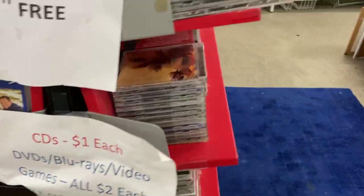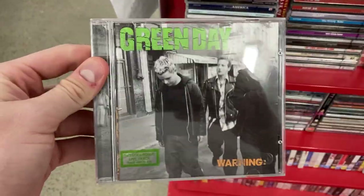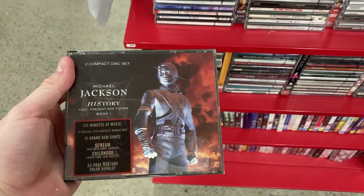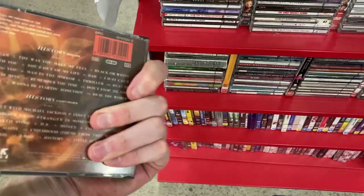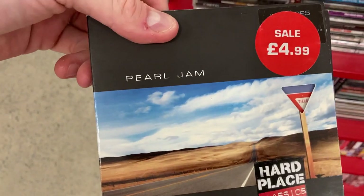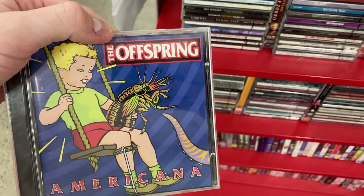CDs — $1 each for Blu-rays and CDs. I thought I'd have a pick-through here and I did come across a bit of a stack. Green Day, there was a bit of a collection there. I found this Michael Jackson as well, which I thought I'd pick up for just $1 — it was comping pretty well. And then just a few others: an Interpol CD, a Pearl Jam, a Metallica, and an Offspring. But nothing that I could really buy.